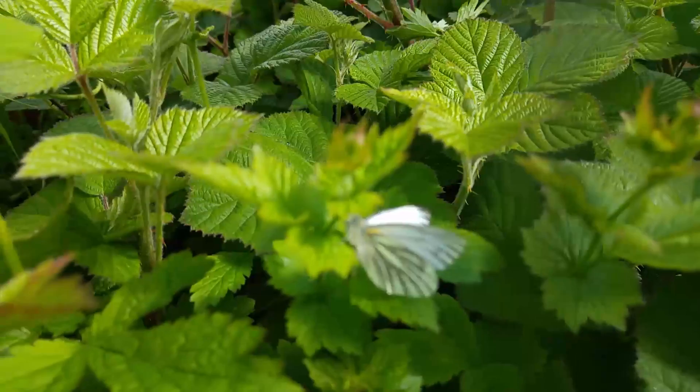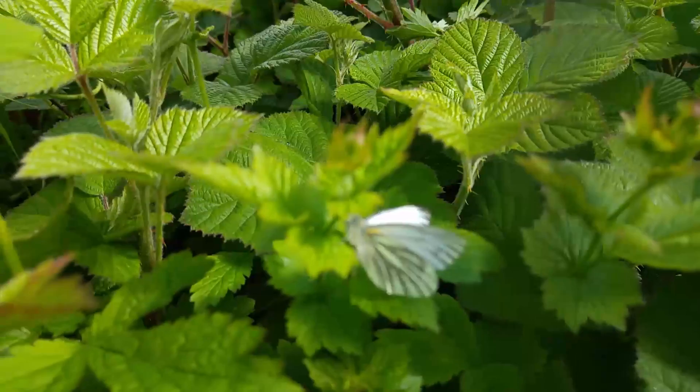And at first sight it was just that, a small white butterfly. But look closer and it's got green veins running through its wings, which means it is indeed a Green-veined White. And that's another example of a brand new species that could have otherwise gone completely overlooked.